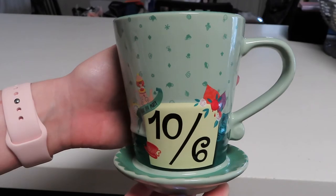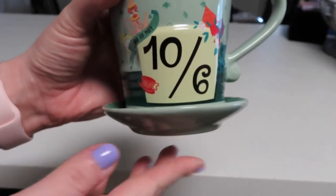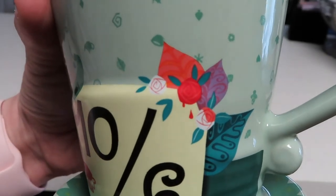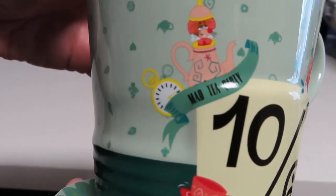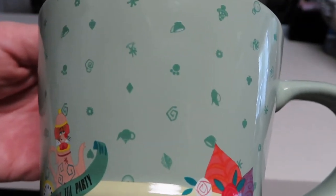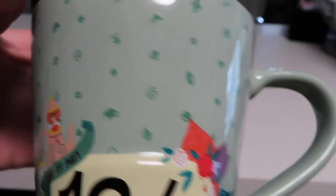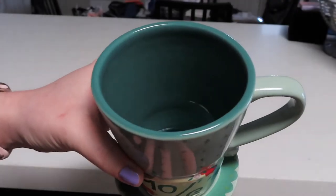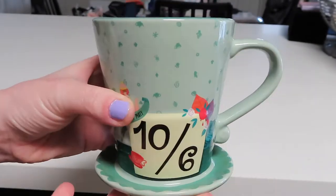Next up we have another Alice in Wonderland mug. This is again supposed to look like the Mad Hatter's hat, just a slightly different version — the saucer is supposed to be like the brim of the hat, we have the little card here, and this one has a lot more detail. We've got the painting the roses red, the Dormouse, the teapot, it says 'mad tea party,' the White Rabbit's stopwatch, and a little teacup. The design on the mug is all these different little icons that carry all the way around, and the inside is a dark green.